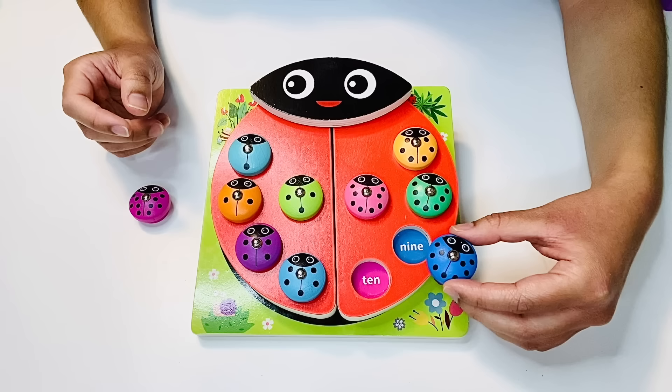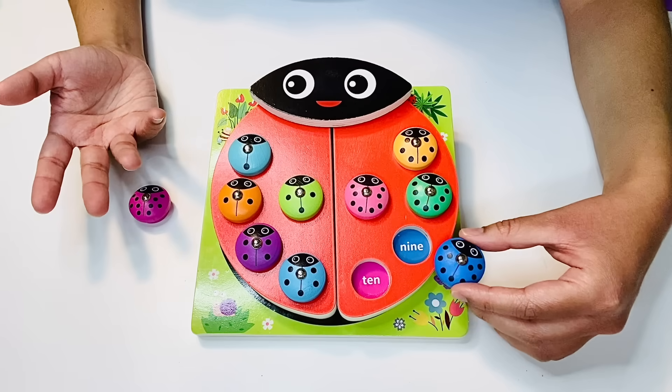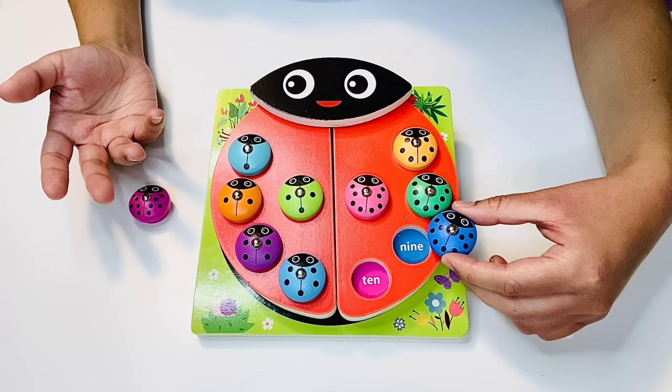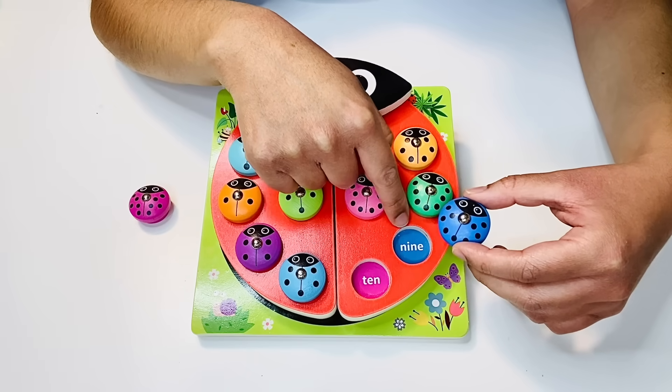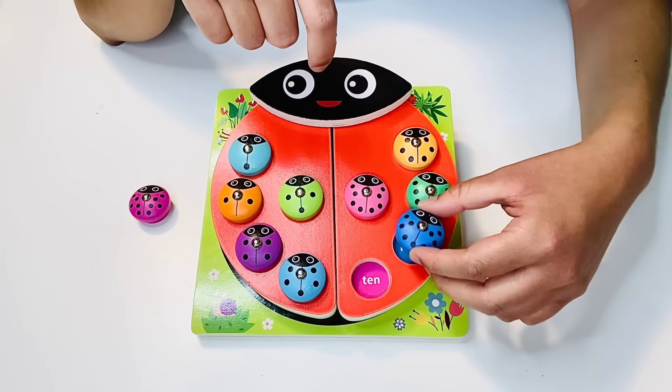Where should I put this ladybug — at the top or at the bottom? I should maybe put it here at the top. Not only does it match by color, but it also matches with its word form. Nine — it starts with a mmm sound.